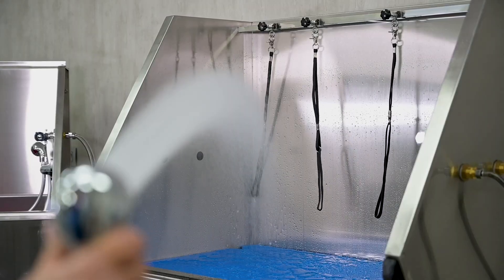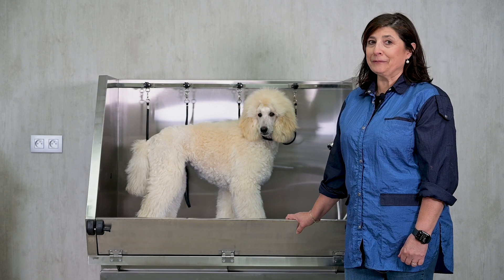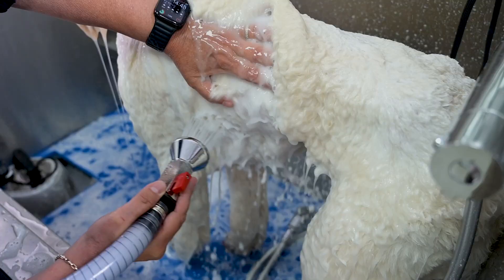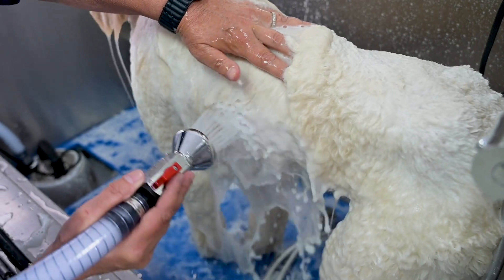The GroomX Deluxe is not just a bath — it's your partner in professional grooming. Enhance your grooming experience and ease back pain with the GroomX Deluxe Stainless Steel Bath.